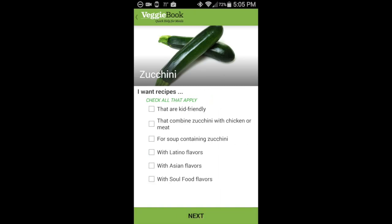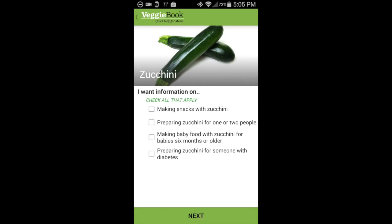Do we want recipes that are kid-friendly, that combine zucchini with chicken or meat, or soup containing zucchini? And then a number of different flavor spectrums — Latino flavors, let's say we want, and soul food flavors.